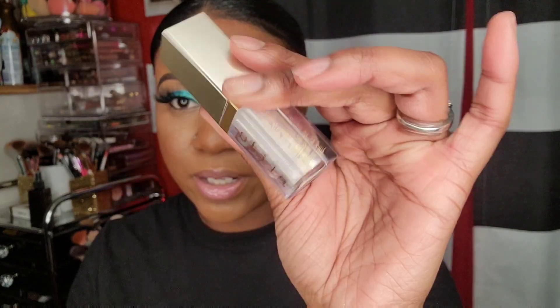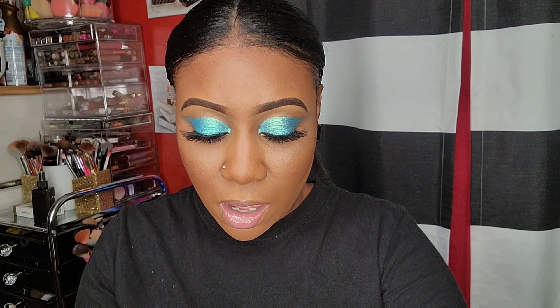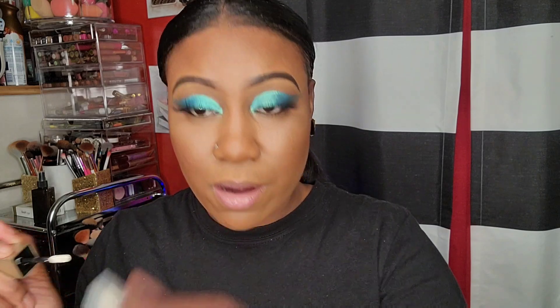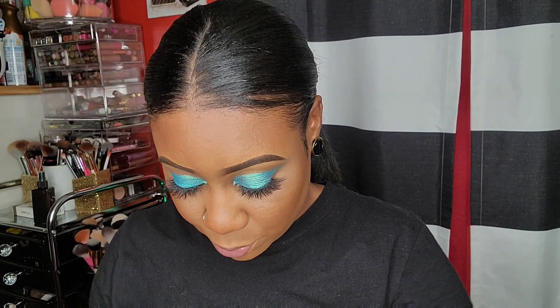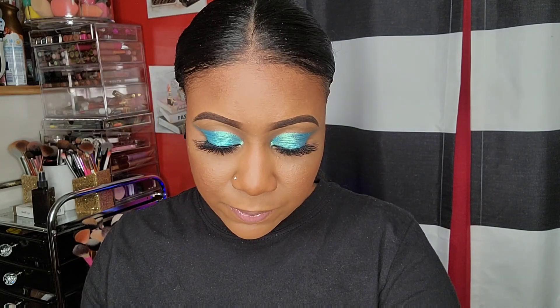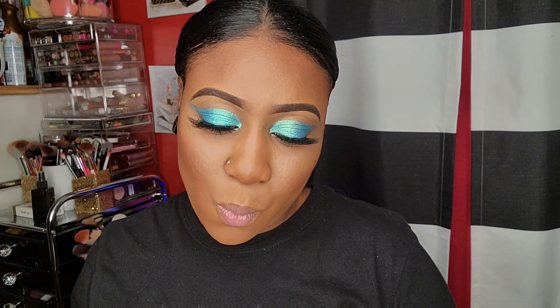This is Stila Little White Lies liquid eyeshadow for $2 - pretty color. Oh girl, that first swatch was something else. Oh my god, oh that is pretty. That's like a white gold color.